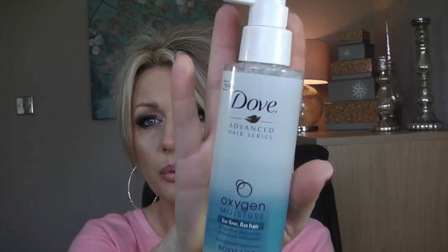My friend Karen from Mrs. Ginger's Beauty channel on YouTube did a haul and was talking about this — it's Dove Advanced Hair Series Oxygen Moisture for fine, flat hair. It's a root lift spray but it's not your typical sticky spray; it just feels like water. I quite like it. You can use it on wet or dry hair.